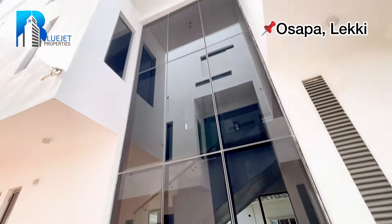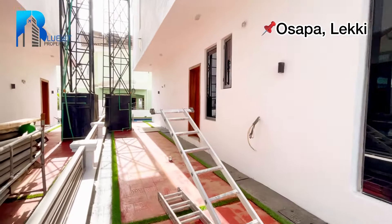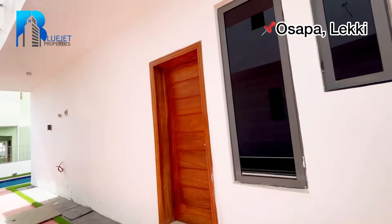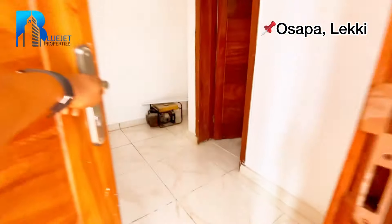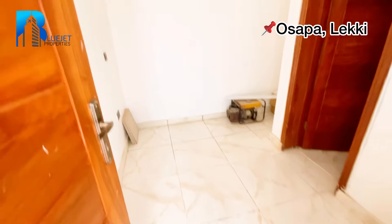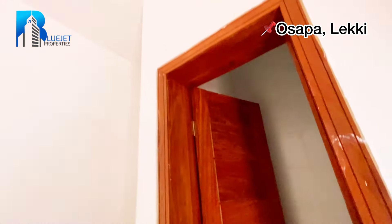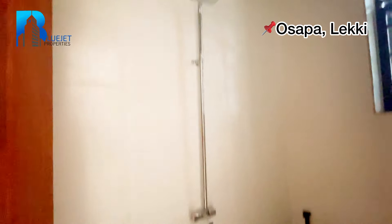Wow, this is beautiful! Here we have the BQ. You can see the size of it — a student bed can conveniently stay inside this BQ. Check the lighting and the POP, and next is the toilet — we have a toilet and a bed space.